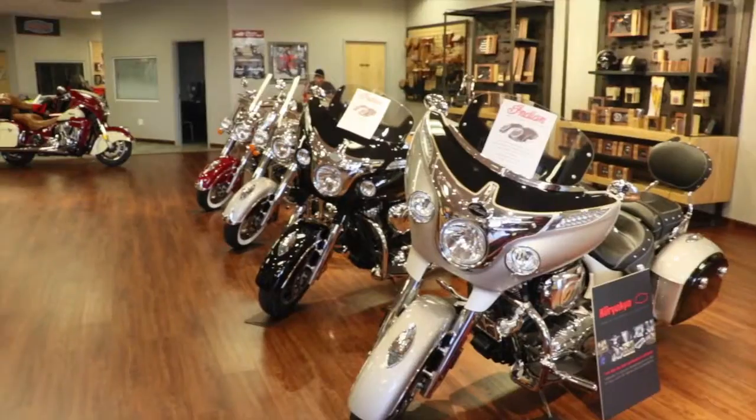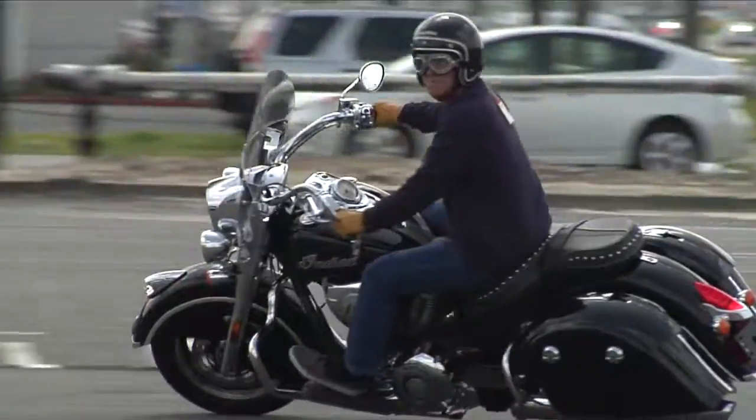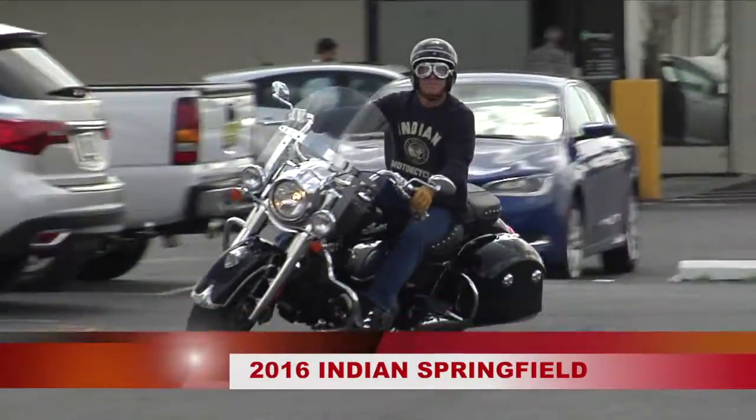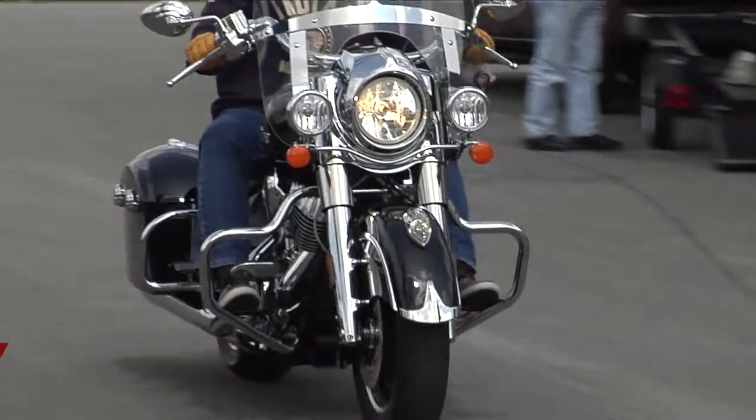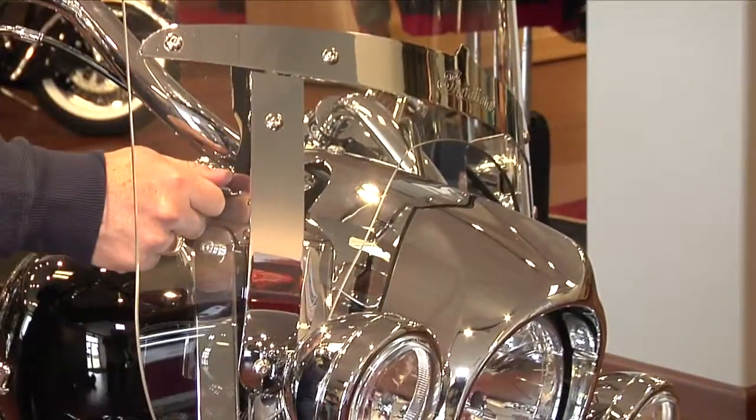Since Indian Motorcycle re-emerged on the scene, they've done an amazing job of introducing new models reminiscent of the legendary Indian style. The Indian Springfield is the most recent addition to this lineup. Named after the birthplace of Indian Motorcycle, the Springfield is equipped with essential touring features such as all-weather remote locking saddlebags and a quick-release windshield.